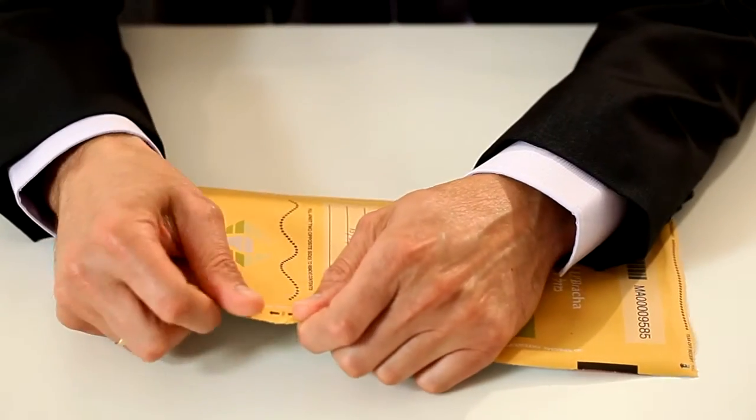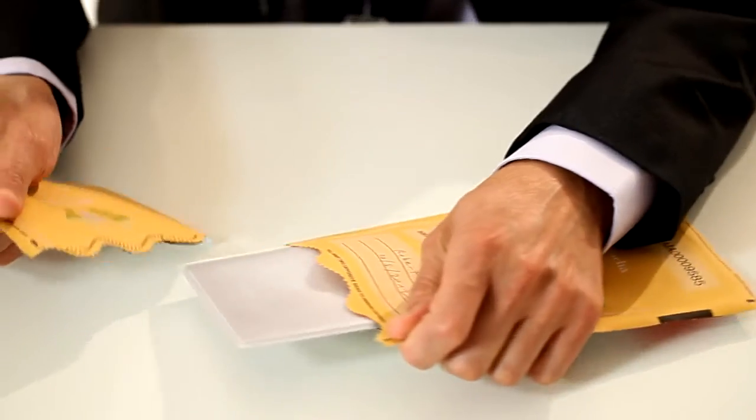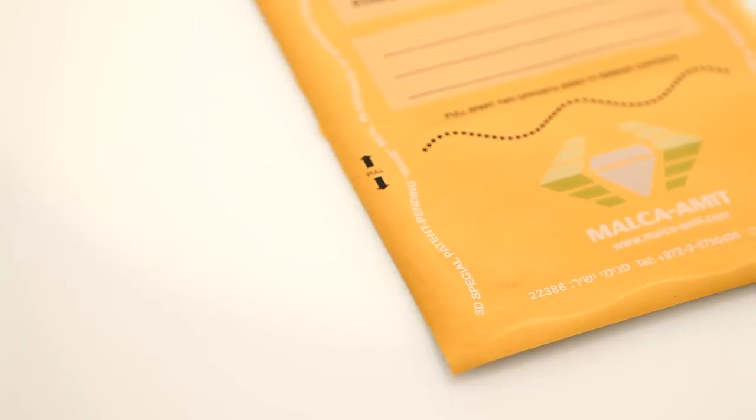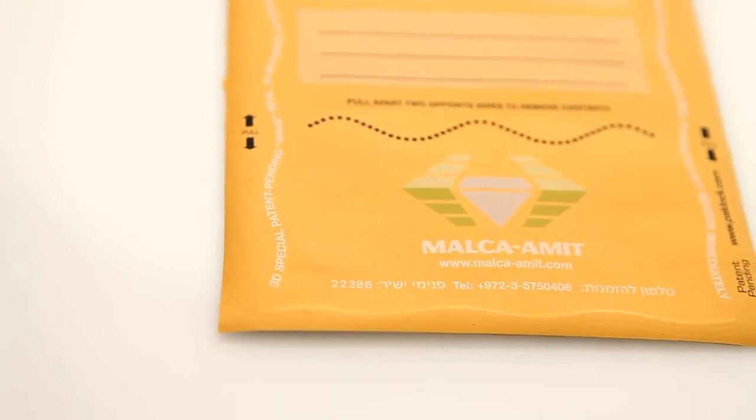To open the sealed envelope, pull it in opposite directions in accordance with the lining on the bottom part of the envelope. Malka Amit Cachette Envelope is working for you.